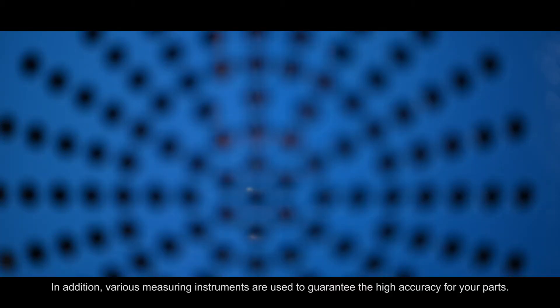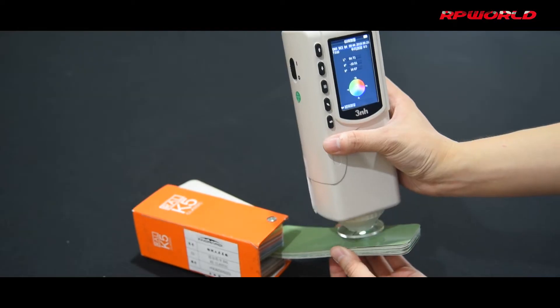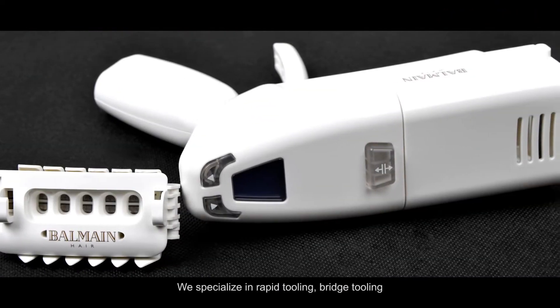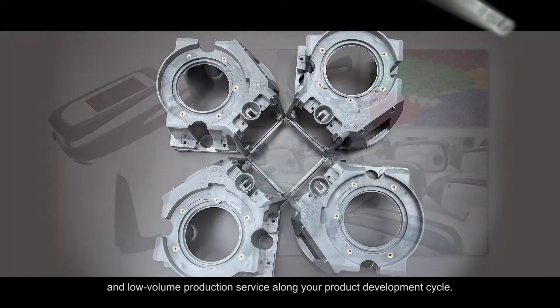In addition, various measuring instruments are used to guarantee high accuracy for your parts. We specialize in rapid tooling, bridge tooling, and low-volume production service along your product development cycle.